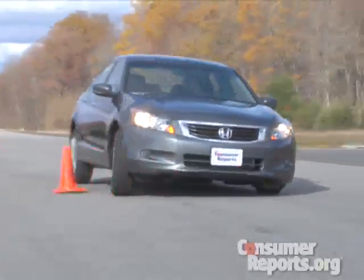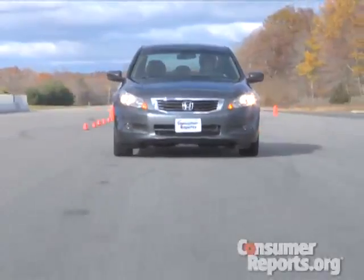One big advance this time around: every Accord has standard stability control — every engine, every trim line. This makes emergency handling secure and predictable. It's a big advance in safety.